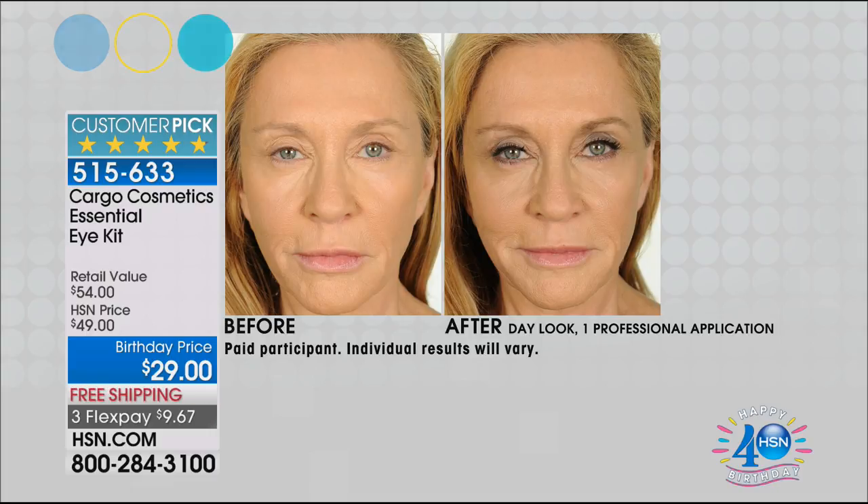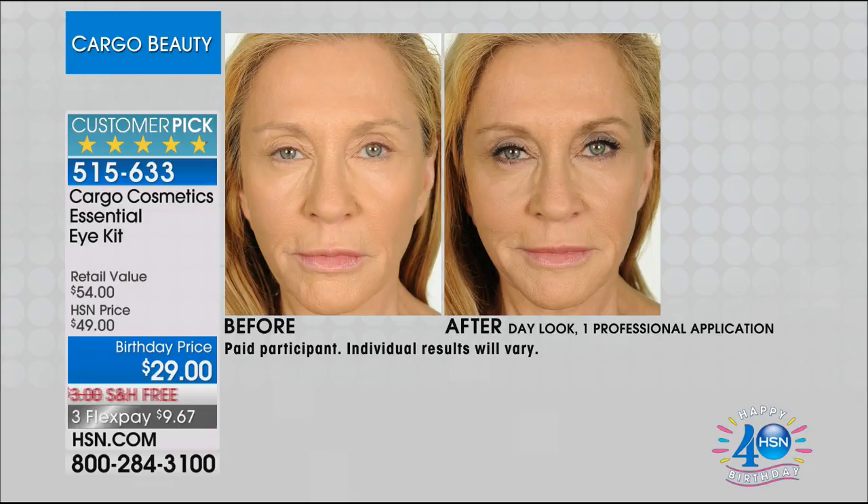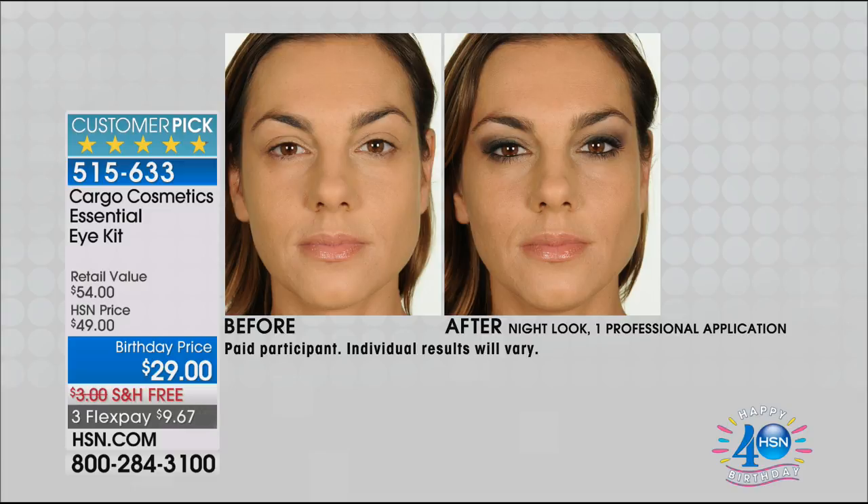You are getting all of this today: the 12-color eye palette, plus the full-size liner, the full-size mascara, and the full-size dual-ended brush. It's a $54 value that you get to bring home today for less than $10. Look at these results — 4.8-star customer pick. Our customers on HSN don't lie. They love it because we put the good, the bad, the fantastic reviews, and the ugly reviews. What a smart eye palette.